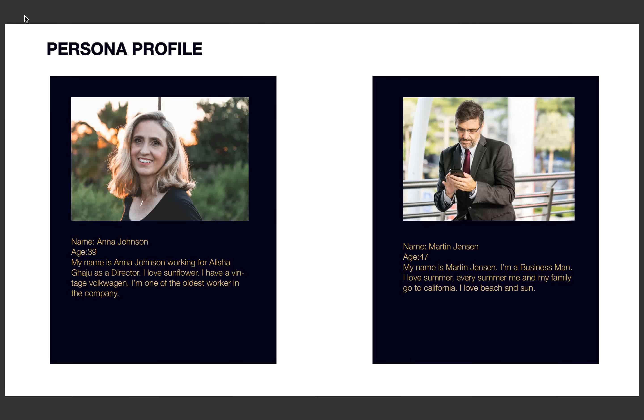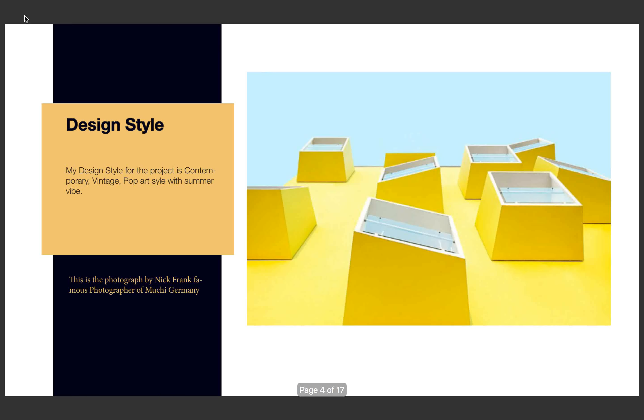Anna Johnson and Martin Jensen are the two persona profiles for my office. Anna Johnson is my co-worker and director for my company — she loves flowers and drives a vintage Volkswagen. Martin is my client; he is a very friendly and happy person who wants to live his life to the fullest and loves summer, sand, and sunshine.